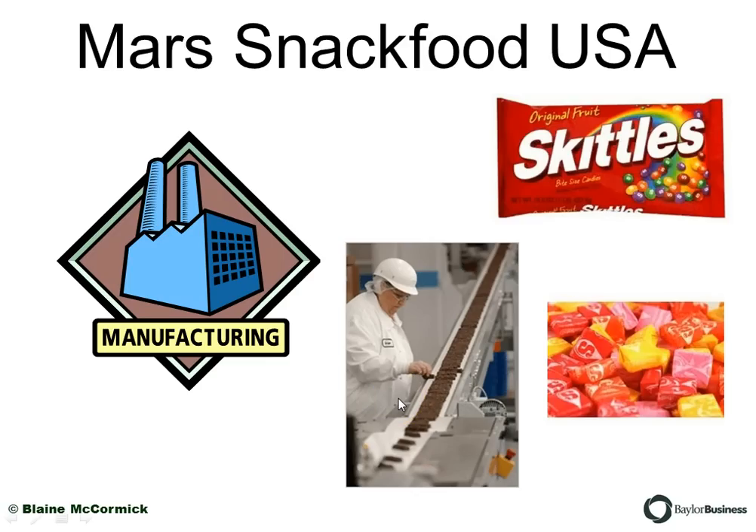Let's consider Mars Snack Food USA. I live in Waco, Texas, and we have the Skittles plant here. All the Skittles, Starburst, and Snicker bars in North America are made in Waco, very close to where I live. I have a number of friends who work at the Mars Snack Food plant, and it's a wonderful operation. I want to point something out as we look at plant utilization.